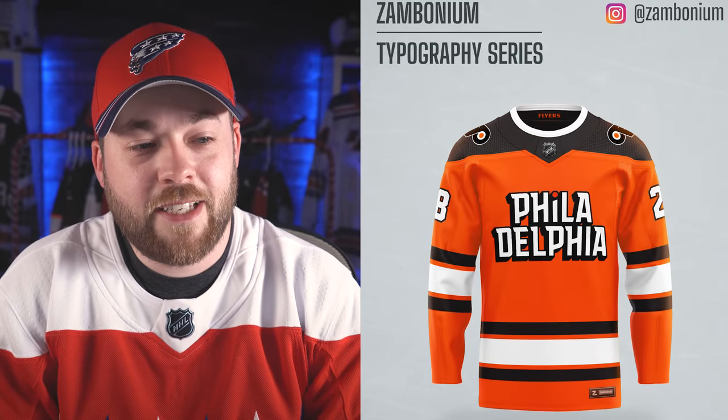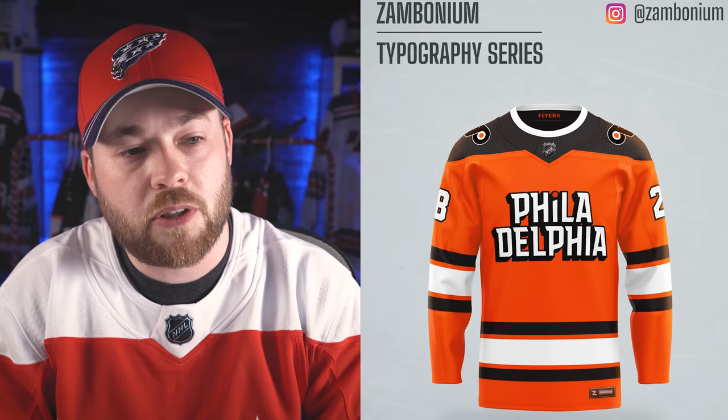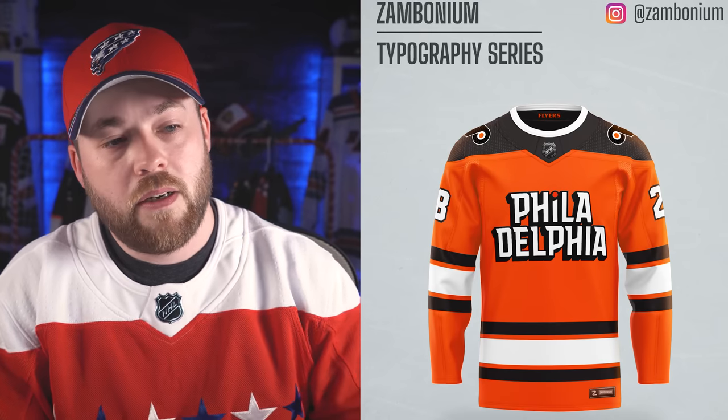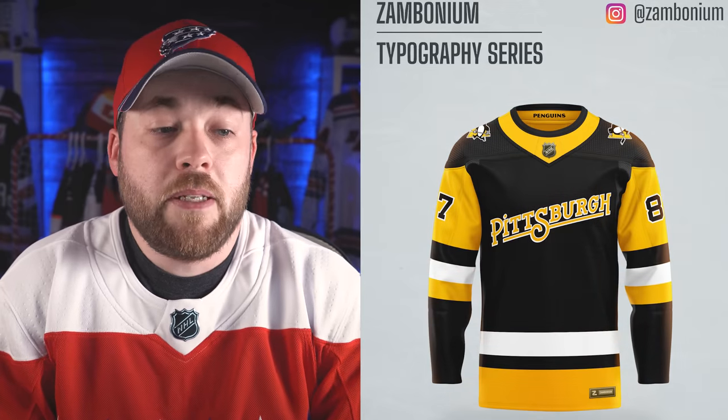Philadelphia — again, a split word. Immediate miss for me, just from the previous comments. I don't want to drag you through the gutter again with a repeated conversation, but I don't like split words. That's really what it comes down to.